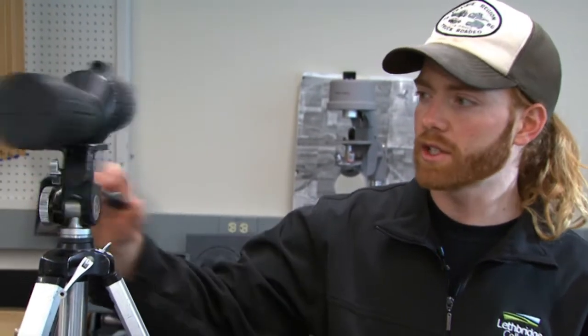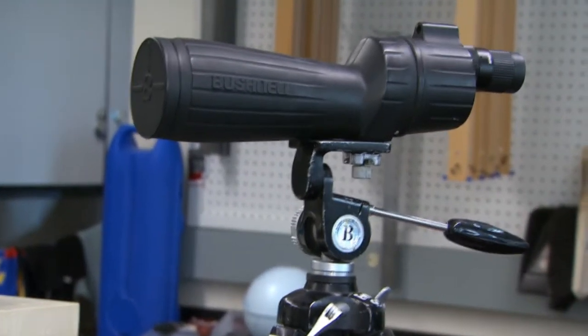Wildlife is obviously an important part of fish and wildlife studies, and we do lots of wildlife observations. These are spotting scopes available to all students. This is most of the interesting equipment we have in the equipment room for you to use whenever you need it, and you'll be using lots of this on your field trips as well.